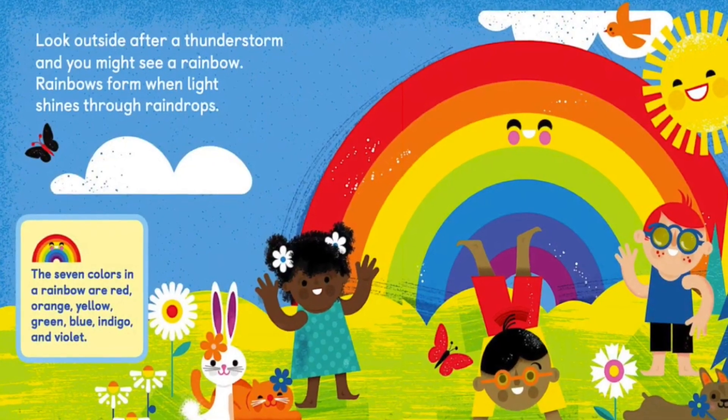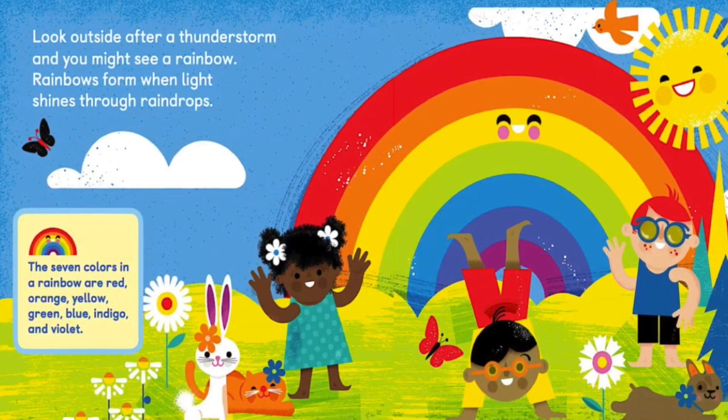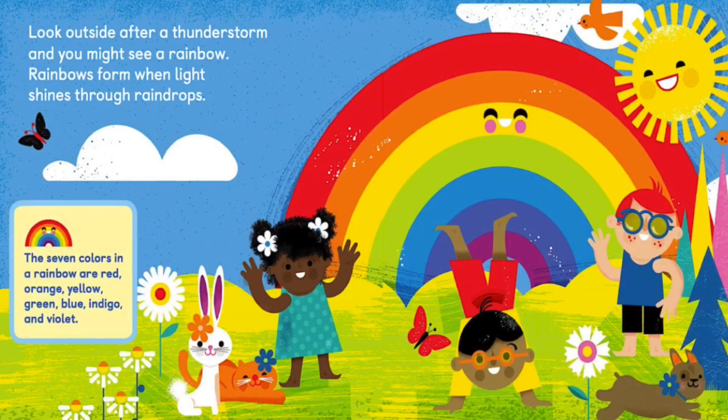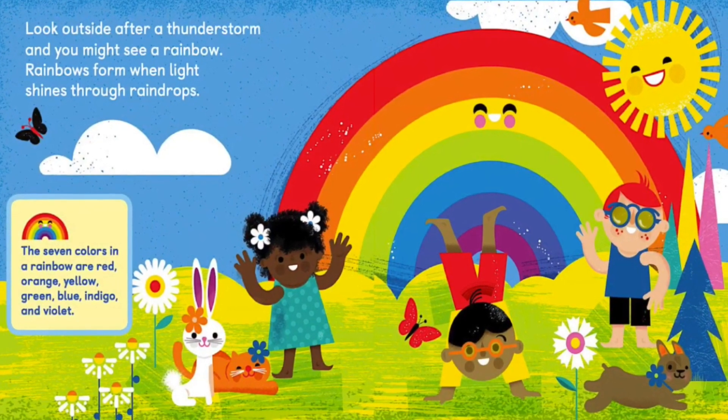Look outside after a thunderstorm and you might see a rainbow. Rainbows form when light shines through raindrops. The seven colors in a rainbow are red, orange, yellow, green, blue, indigo, and violet.